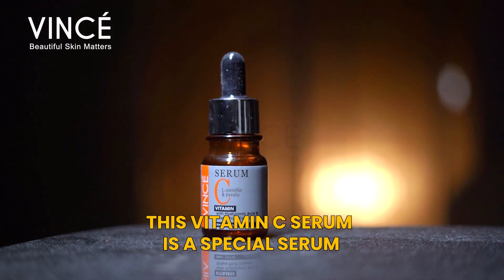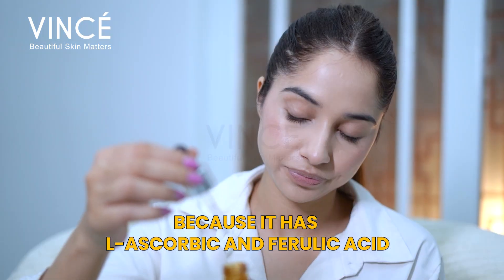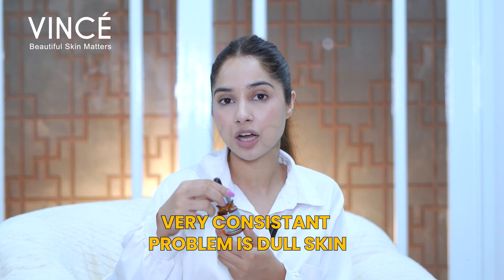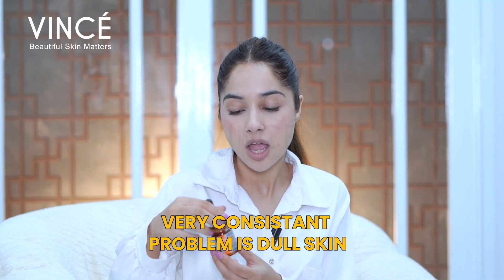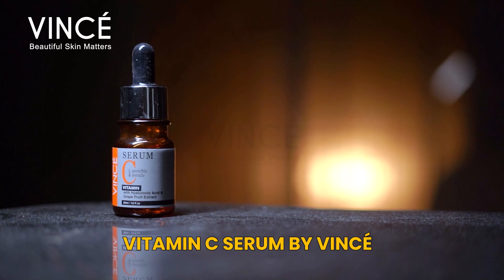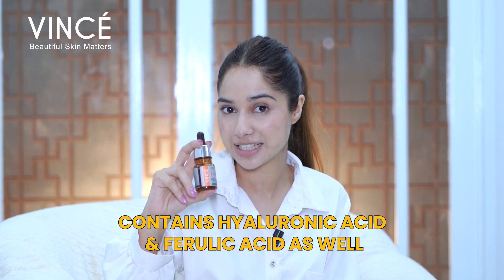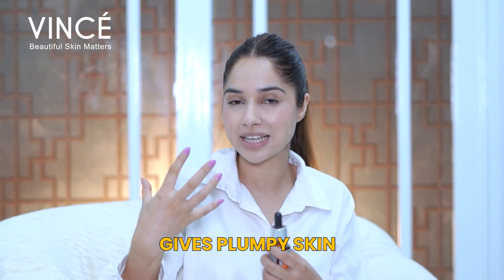This Vitamin C Serum is a special serum because it's not just vitamin C — they have L-ascorbic and ferulic acid. A very consistent problem is dull skin, and today's most favorite serum is Vitamin C Serum. This Vitamin C Serum by Winsay has hyaluronic acid and ferulic acid as well, which gives a very nice, plumpy skin.